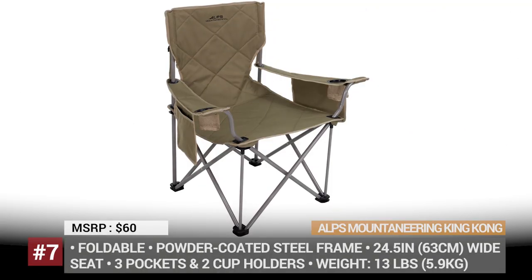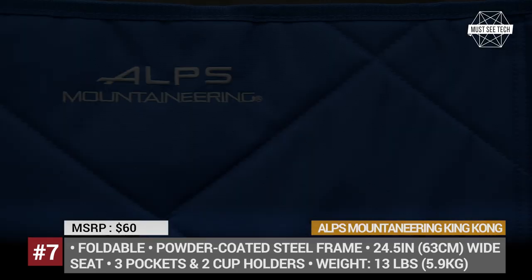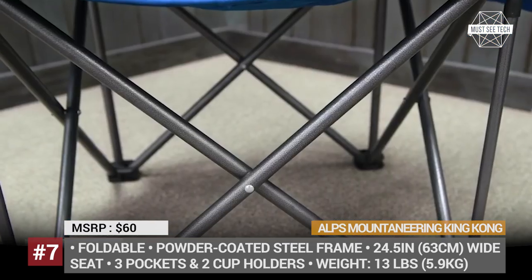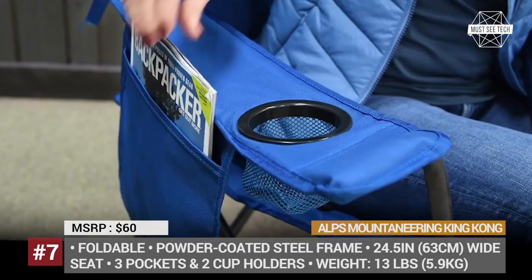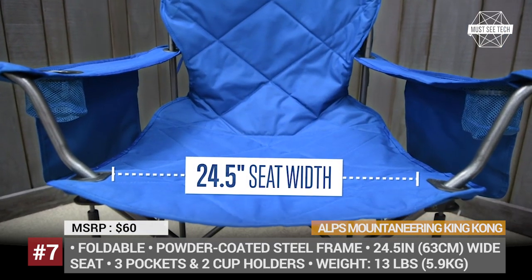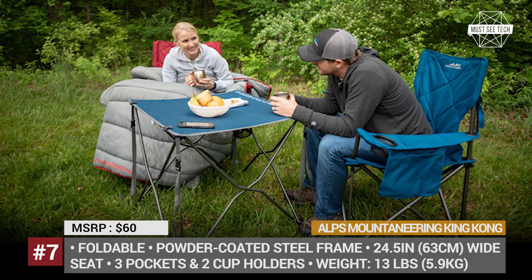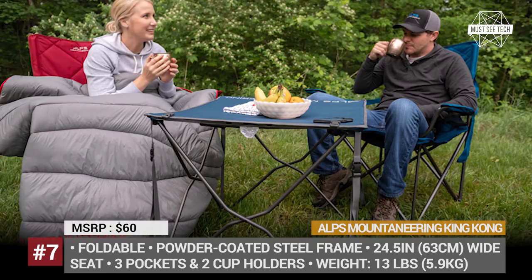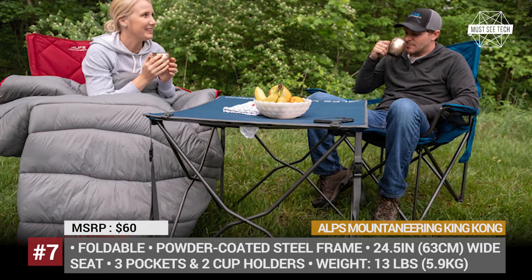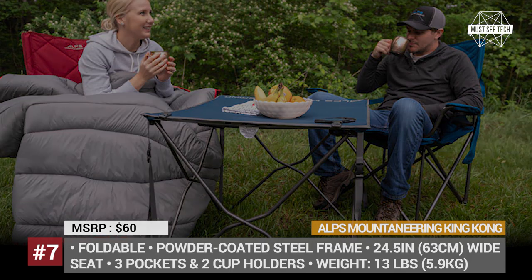King Kong by Alps Mountaineering. On the market for more than 10 years, this foldable chair can indeed be called a veteran in this segment. The King Kong has a reputation of a durable, never-fail camping chair that can accommodate any person and withstand heavy loads up to 800 lbs. The model features a powder-coated steel frame and 600-D polyester seat. Despite using real steel and not aluminum, the Kong can be considered rather lightweight and compact, tipping the scales at 13 lbs and folding down to fit a 7x41 inch shoulder bag.